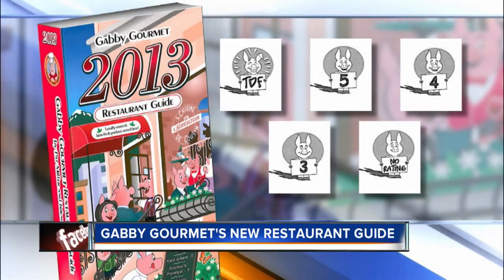Congratulations. Thank you, that's wonderful. I started at four. And at any rate, you have changed it up a little bit this year. It's a unique system for rating these restaurants.